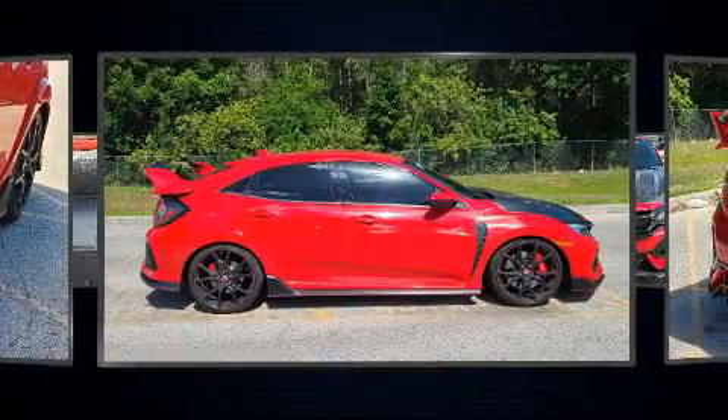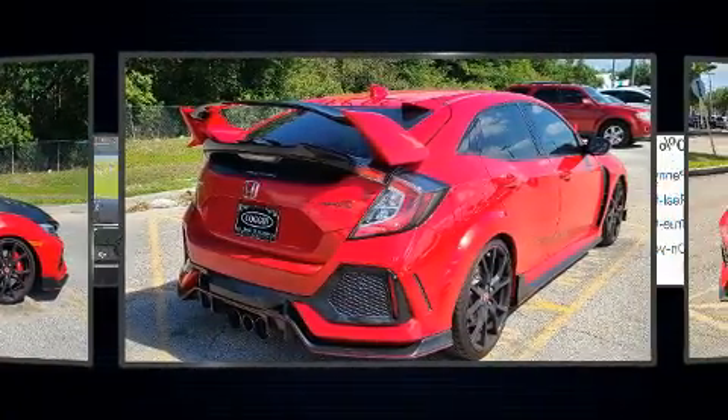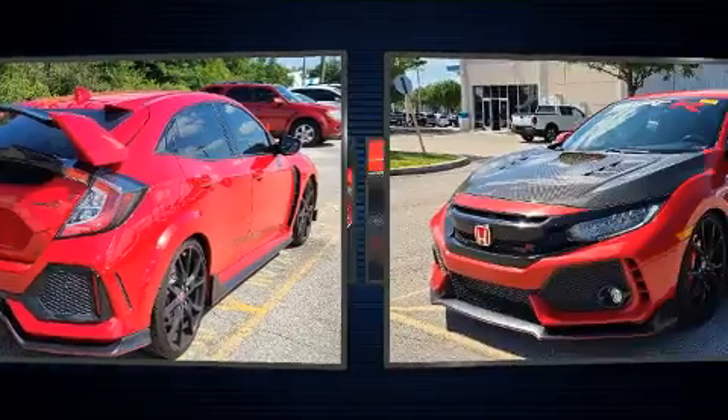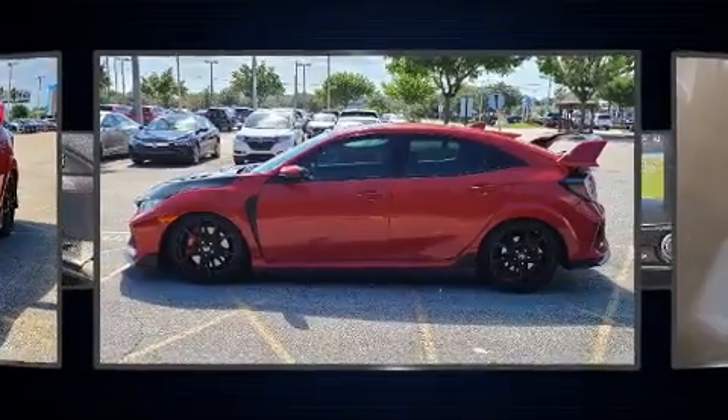Turbocharger technology provides forced air induction, enhancing performance while preserving fuel economy. Top features include front dual-zone air conditioning, a tachometer, a trip computer, turn signal indicator mirrors, and power windows.